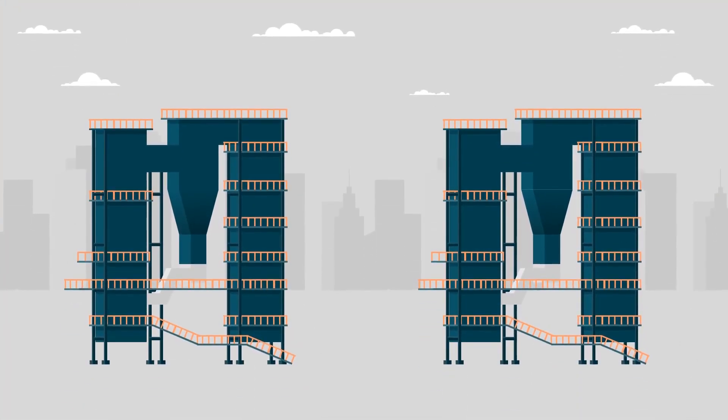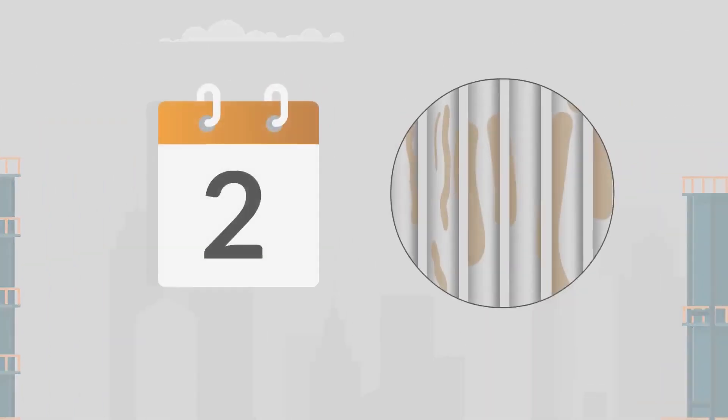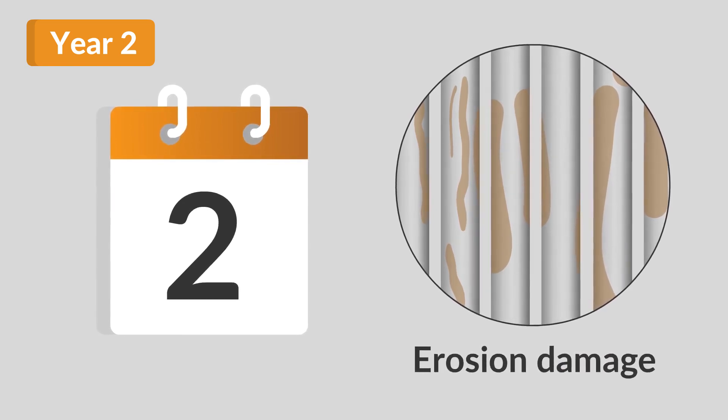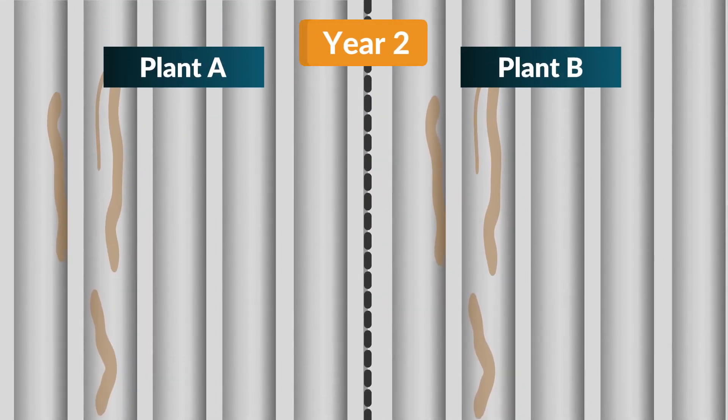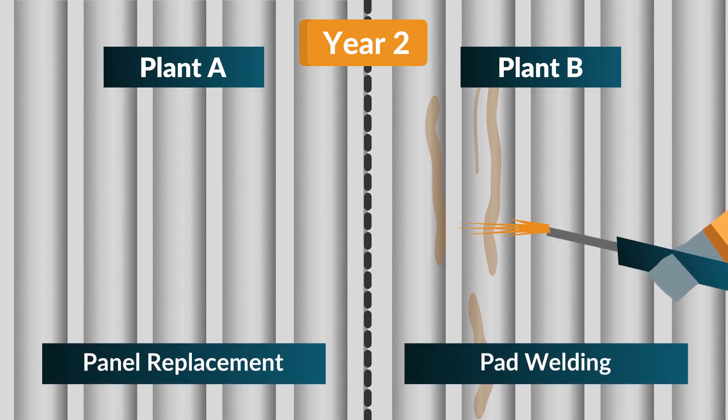Let's have a look at the two plants — we'll call them Plant A and Plant B. By their second year of operation, erosion damage within CFB boilers becomes evident. Plant A opts for panel replacement, while Plant B carries out pad welding.